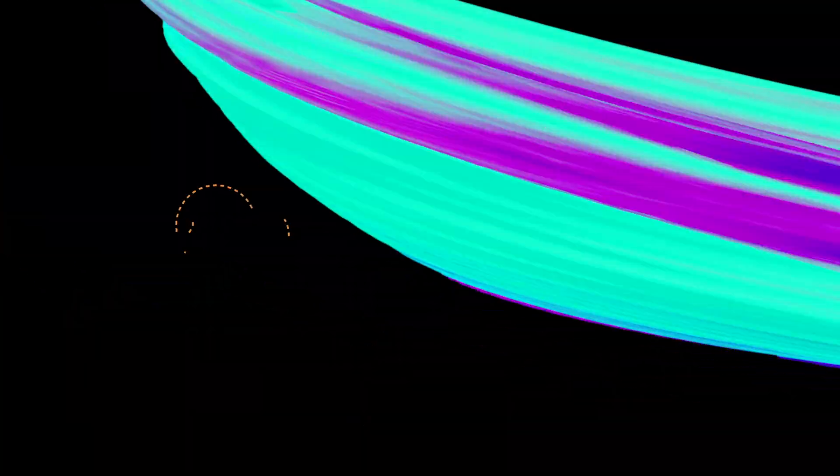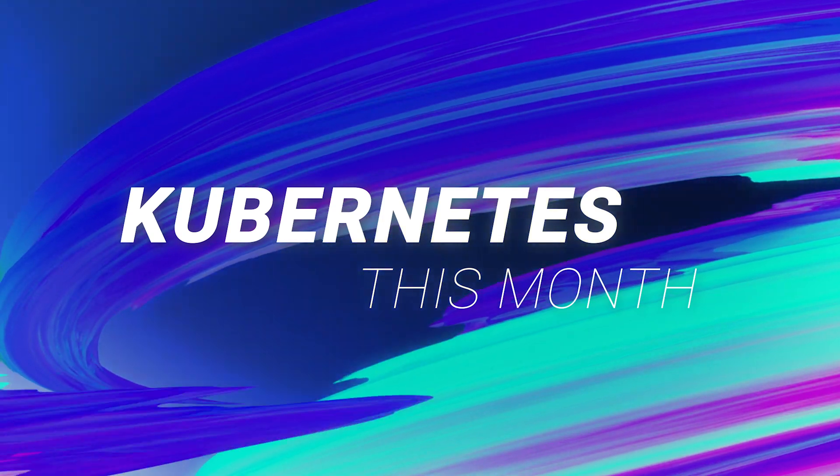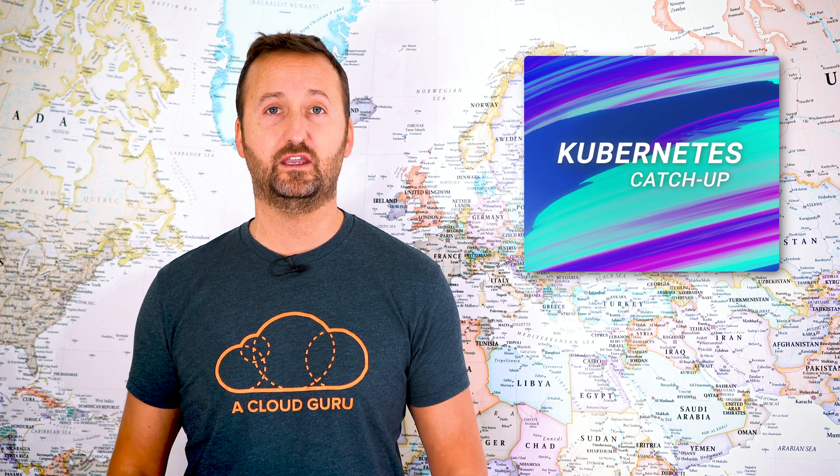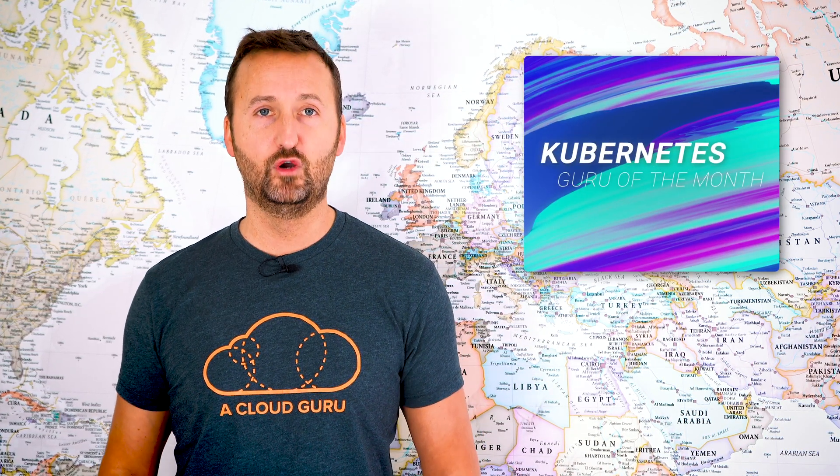Hello cloud gurus. I'm Nigel Poulton and welcome to this month's episode of Kubernetes This Month. As usual, we'll skip through the major announcements from the month in our quick catch-up section, then we'll dive deeper into some of them in our deep dive section, and we'll finish things up with a guru of the month. So make sure you're comfortable and get ready to enjoy.